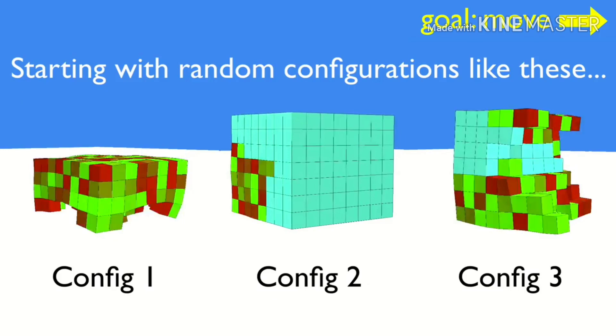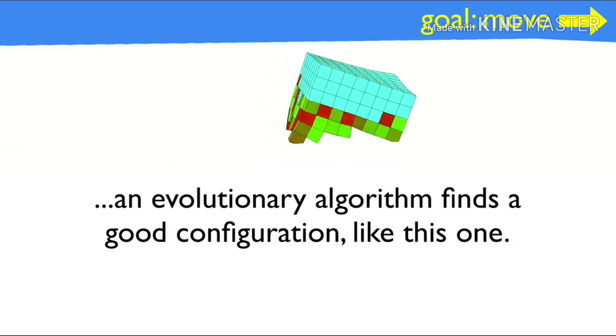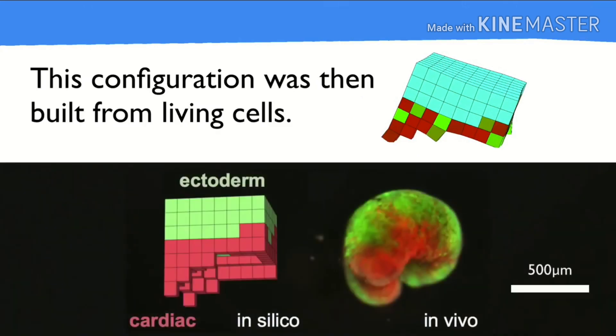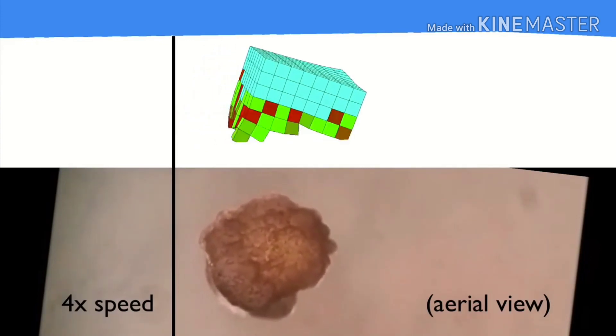Different configurations of cells provided different results. The computer started with random configurations and an evolutionary algorithm found a good configuration. This configuration was then built from living cells, with scientists arranging heart cells and skin cells as per the configuration suggested by the evolutionary algorithm.